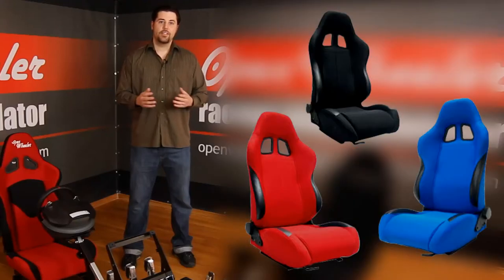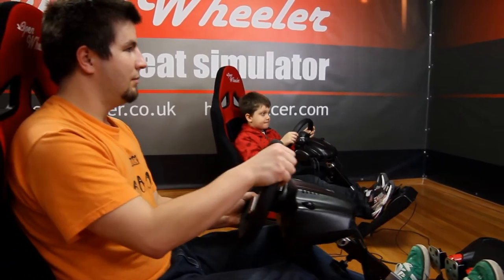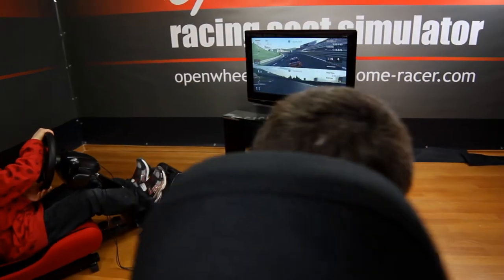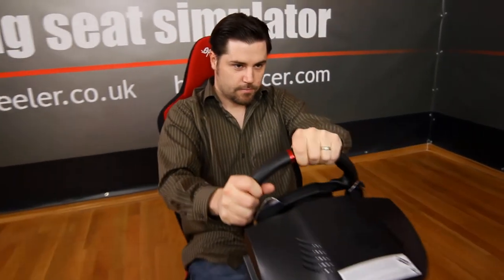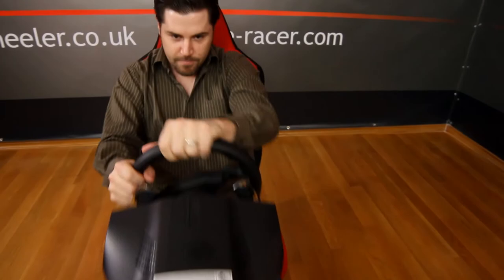Bucket seats are very popular among the sim racing community, but what they lack is the flexibility, control, and comfort needed for a 100% realistic racing experience. Open Wheeler has bridged the gap between real world racing and virtual racing on your console or PC by giving you a realistic racing experience.